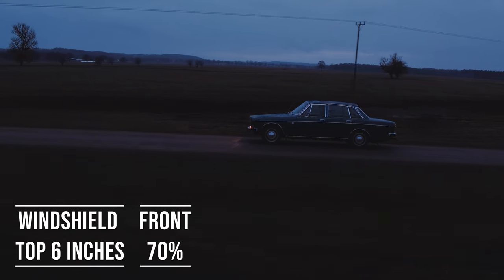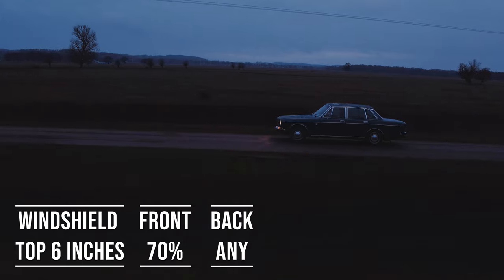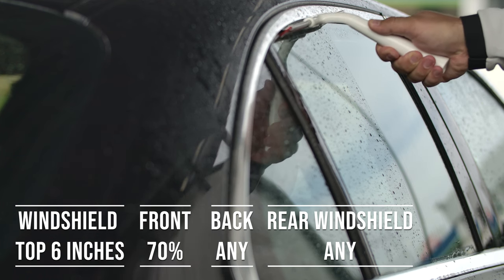When it comes to the backside and rear windshield, Iowa allows any darkness for these windows. This flexibility is great for added privacy and protection from the sun, especially in the sunny parts of the state.